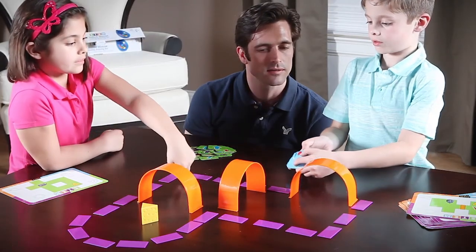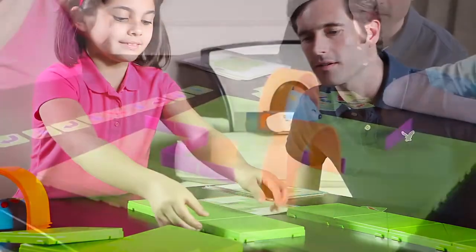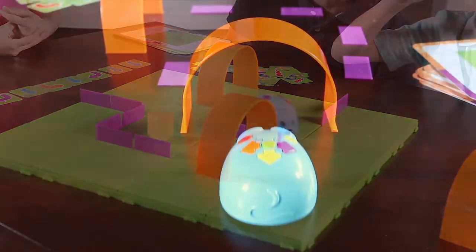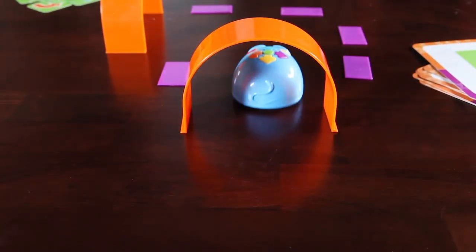Want more challenge? Don't use the coding cards or try building your own maze. The possibilities are endless since Colby can be programmed up to 40 steps and features two speeds, perfect for the tabletop or floor.